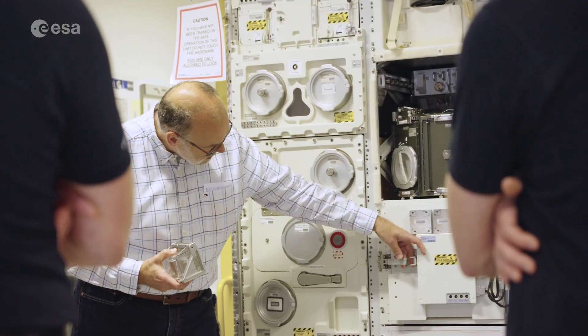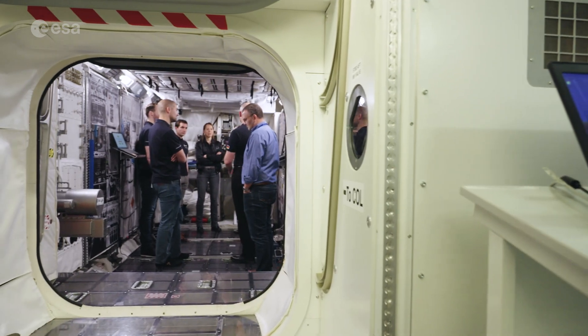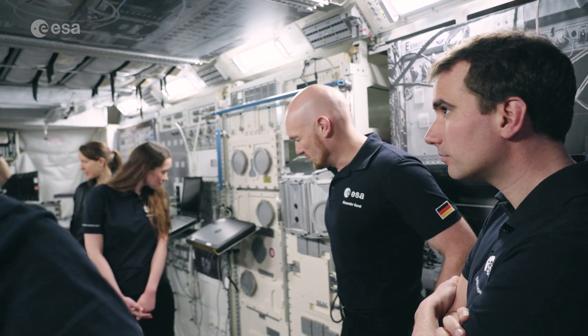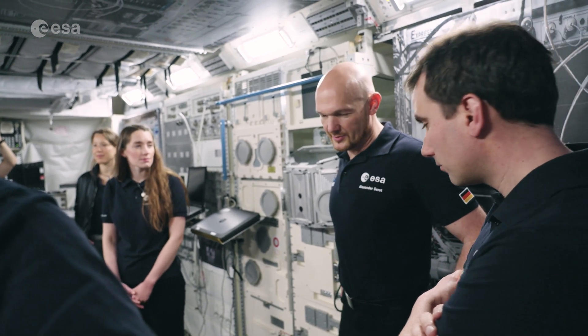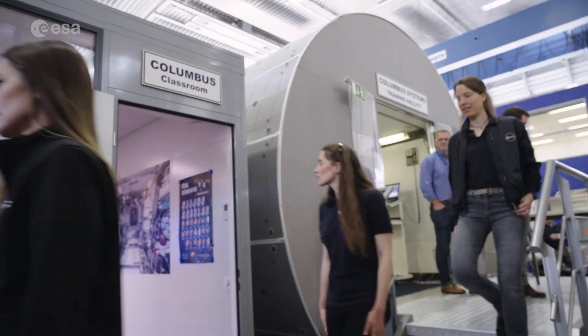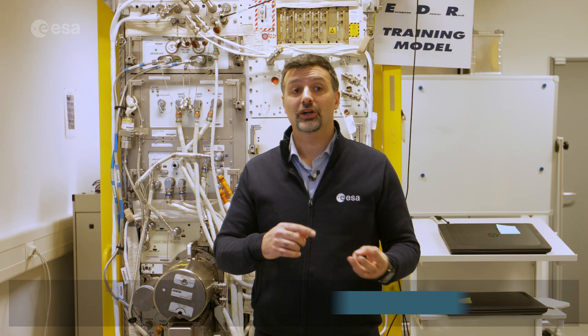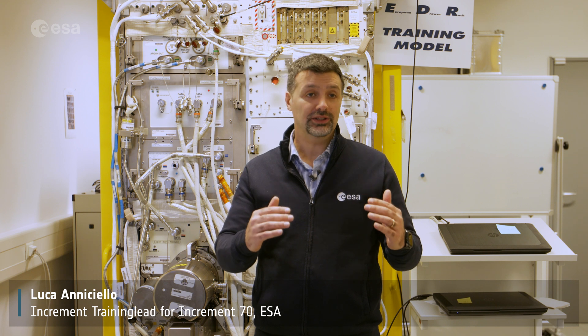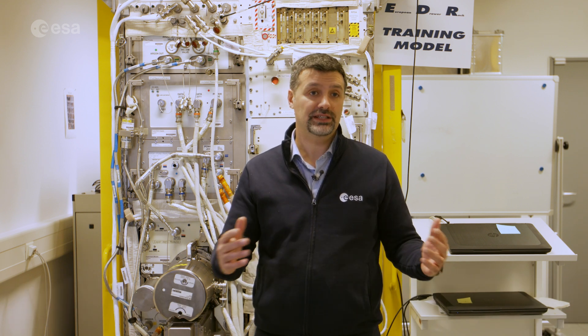The skill set that an astronaut should have is assessed since the selection phase. The selection criteria make sure that the candidate astronauts who start the basic training have the proper skill set we are looking for. They can be engineers, medical doctors, or pilots, and we need to bring them all to the same level of knowledge — this is achieved through basic training.